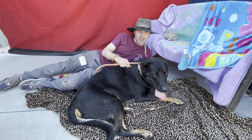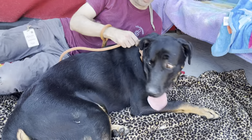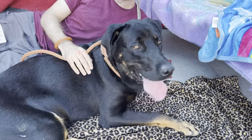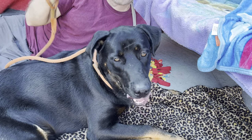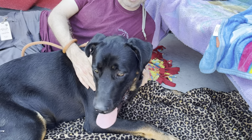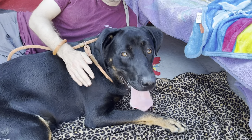Mowgli might come across as a little intimidating because he's such a big dog, but you can see he's actually a very sweet dog. He loves to hang out — he's actually a bit of a lap dog. He was sitting in my lap a little earlier, and now he just wants to snuggle on the floor. He might actually get a little bit bigger on account of his size.